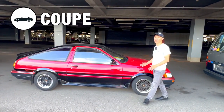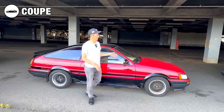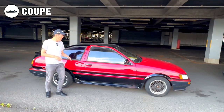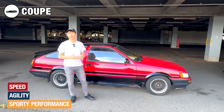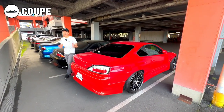Now let's shift gears and explore the world of coupe cars. Coupes are two-door vehicles known for their stylish design and enhanced performance. These cars usually prioritize speed, agility and a sporty driving experience. If you like driving high-performance machines, coupe cars are for you.